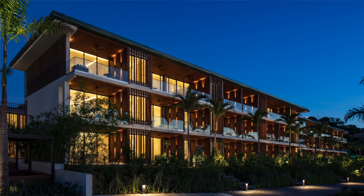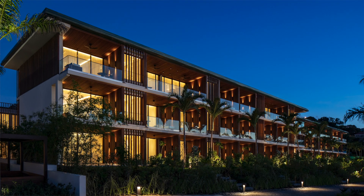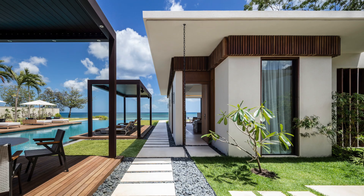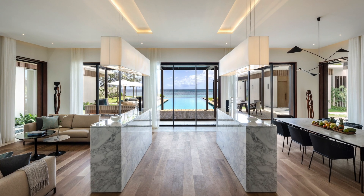We decided straight away to work with a contemporary interpretation of tropical architecture rather than copy and paste the usual resort that we have in the Caribbean Islands. We try to make it a symbol of what could be a new way of welcoming people in the touristic environment.